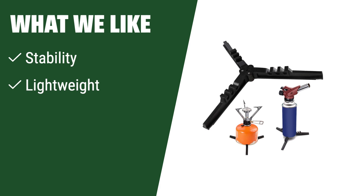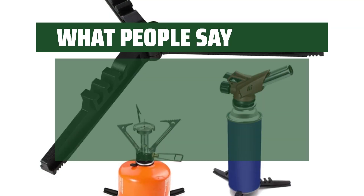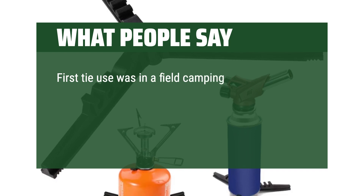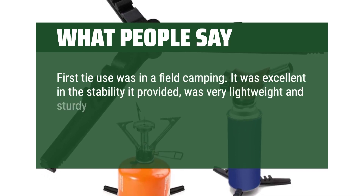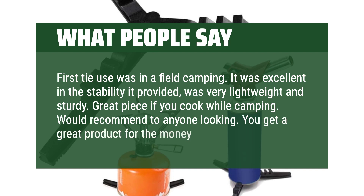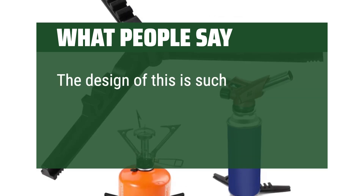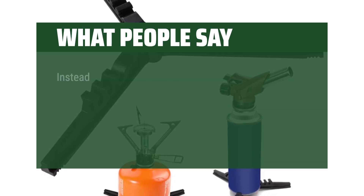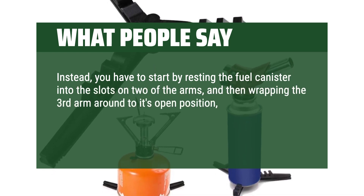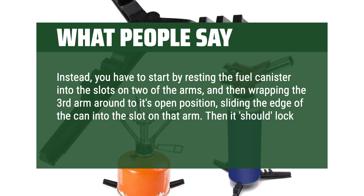What we like: The tripod fuel can stand provides a stable base for your camping stove, ensuring safety while cooking in windy conditions. Lightweight and compact, it fits multiple fuel container sizes and is a must-have for backpackers and campers. What people say: Compact, light — worth the buy. First use was in a field camping. It was excellent in the stability it provided, was very lightweight and sturdy. Great piece if you cook while camping — would recommend to anyone looking. You get a great product for the money. The design requires you to start by resting the fuel canister into the slots on two of the arms, then wrap the third arm around to its open position, sliding the edge of the can into the slot on that arm. Then it should lock the other two into place.